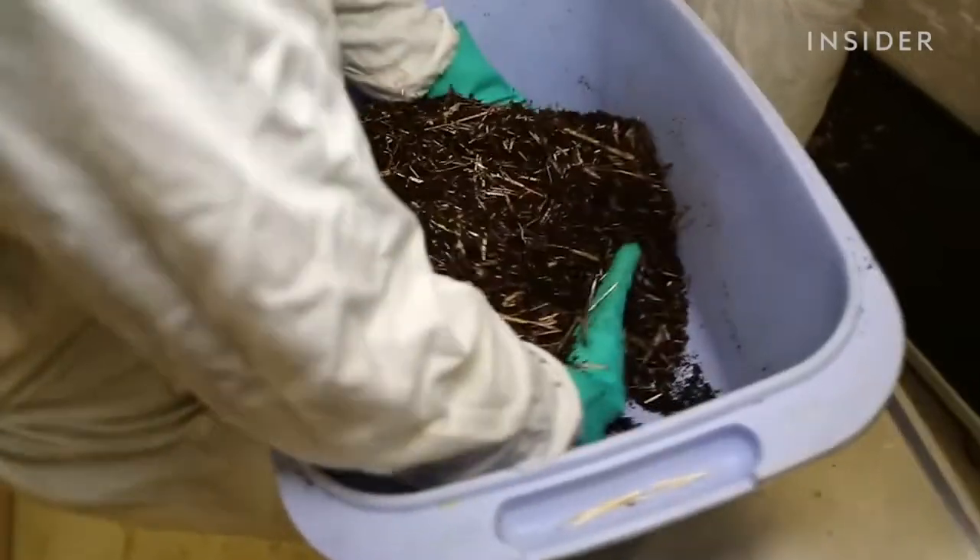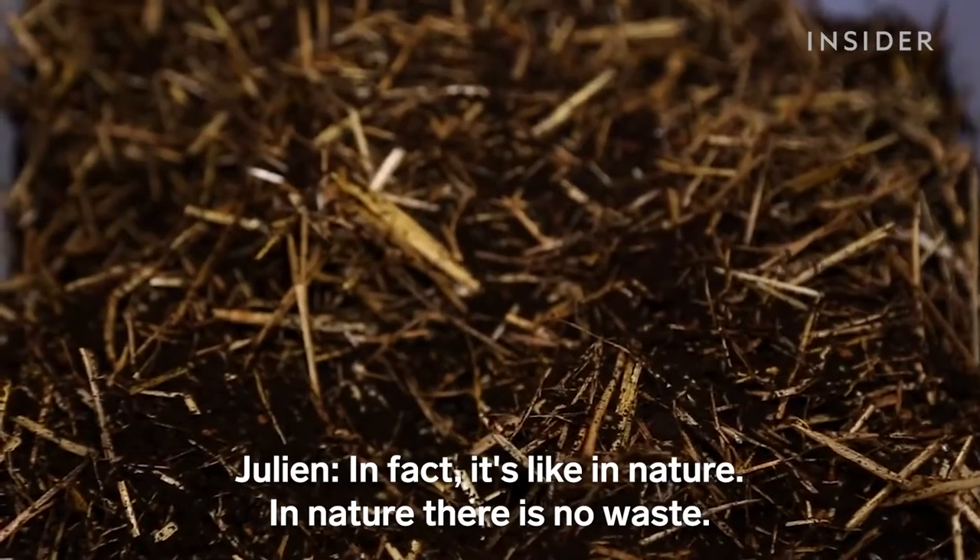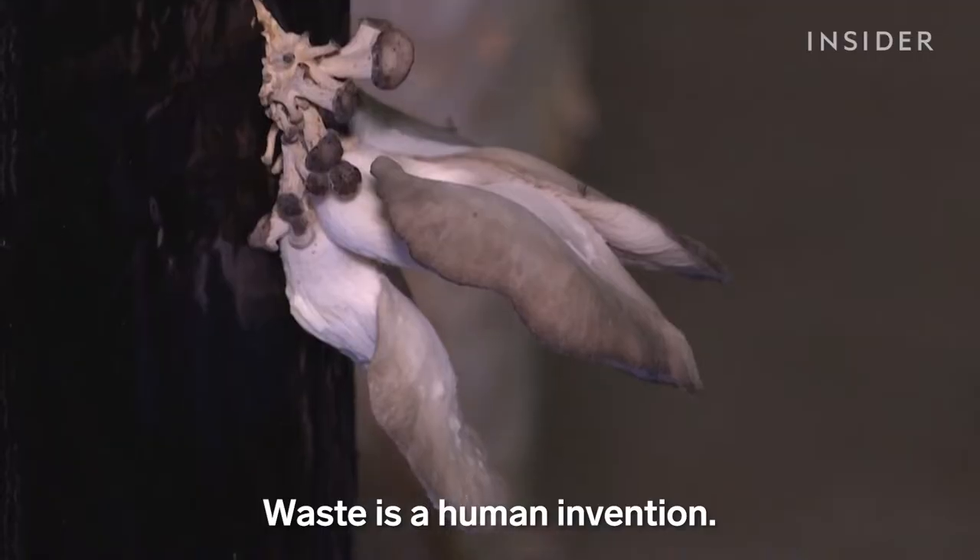For Permafungi, it's all about re-establishing natural cycles. How do we do something? It's like in nature. In nature, there's no waste. Waste is a human invention.